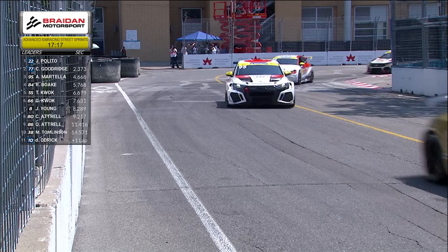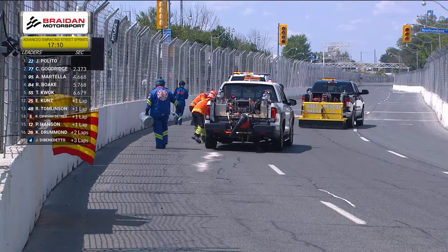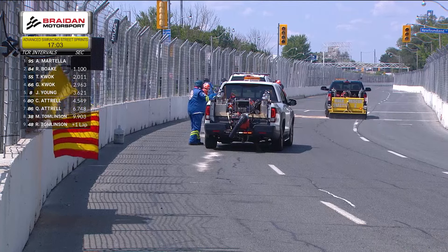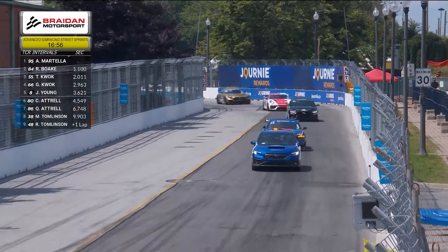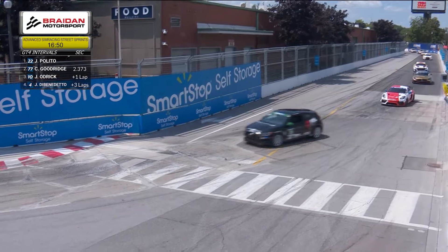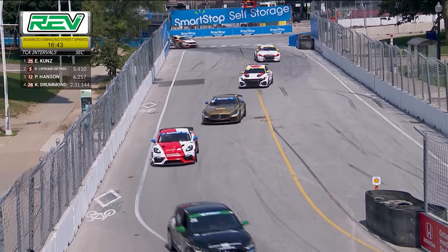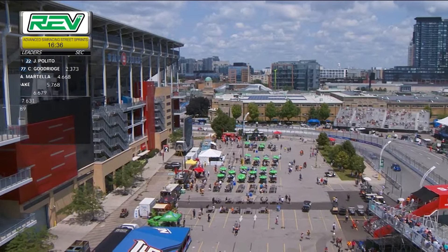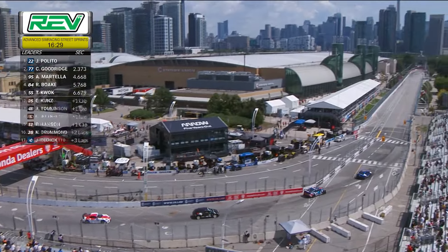It looks like cleanup is continuing — a bit of fluid has been dropped from the four car of Justin Di Benedetto after he hit the wall. Safety crews are putting down kitty litter to absorb that material, then they'll get the car out of the way. They want to make sure they've got all that moisture up from the track before turning these cars loose at speed again. Even though these safety teams do a great job, there will be a little bit of trepidation as drivers make their way through that area for the first time.